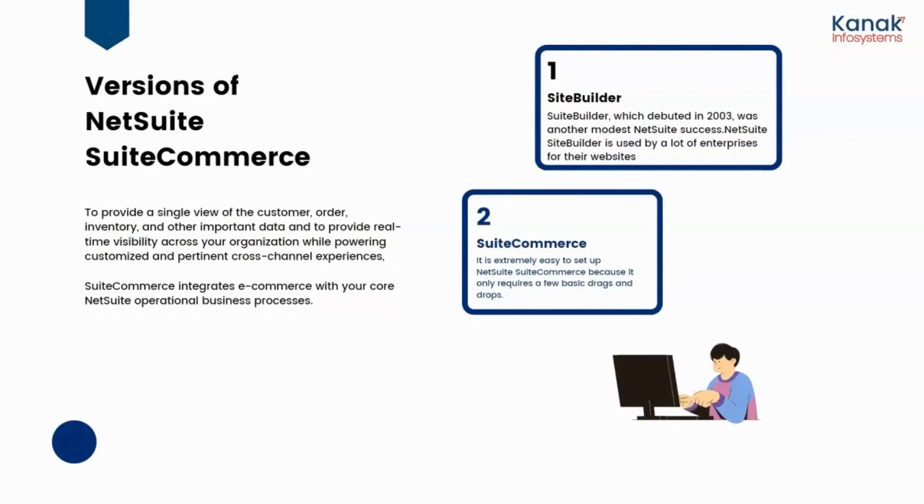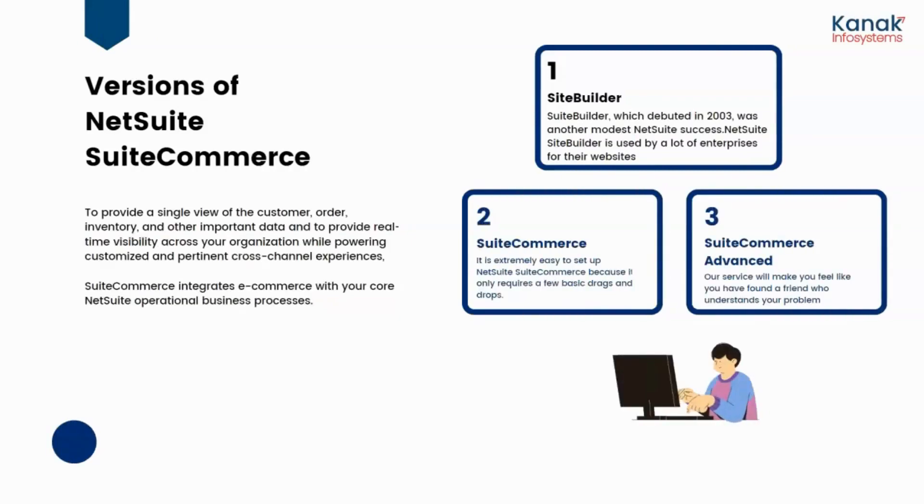SuiteCommerce Now is extremely easy to set up because it only requires a few basic drag-and-drop actions. SuiteCommerce Advanced is a service that will make you feel like you have found a friend who understands all of your problems.